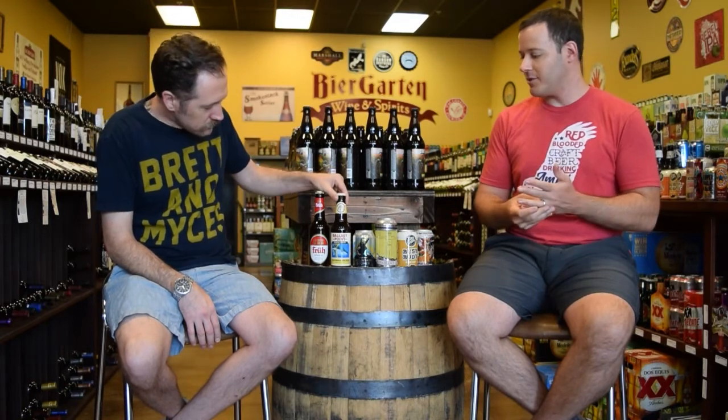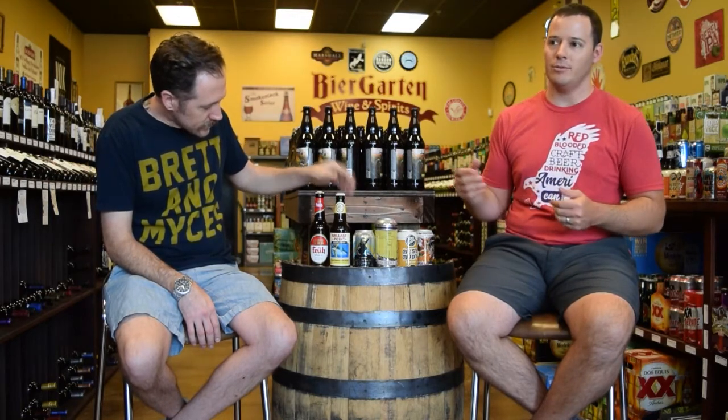Moving on, we have the California Kolsch from Ballast Point — another classic Americanized style. You may get a little bit more alcohol on this. This is going to be at 5.2% compared to Fruct's, probably about 4.8%. More Americanized styles are going to be a little bit hoppier, maybe a little bit higher in alcohol with the malts, but still a very decent beer compared to a foreign style.